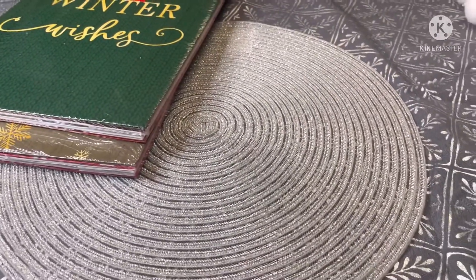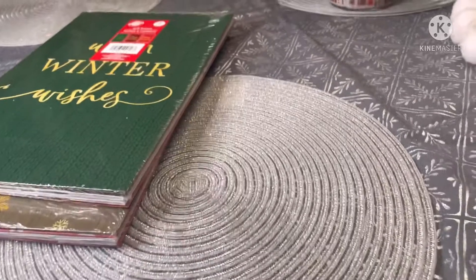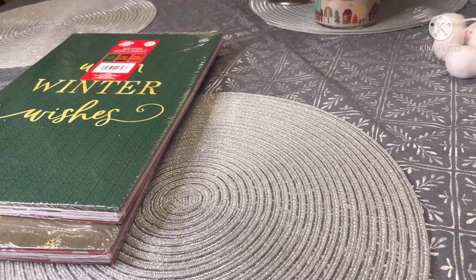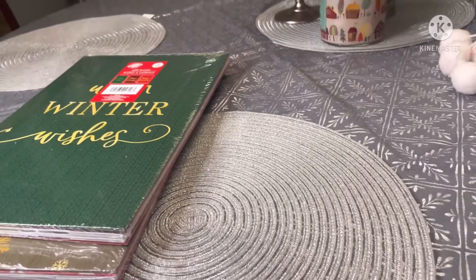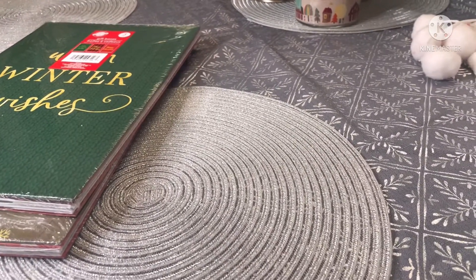That's the end of my Dollar Tree haul. Thank you so much for coming back and spending time with me. If you like this video, please thumbs up and subscribe below, and don't forget to turn on your notification bell. Until next time, family — see y'all later, bye!